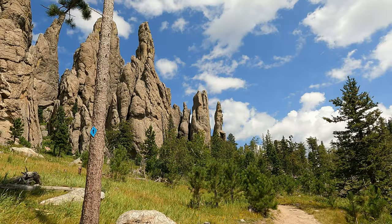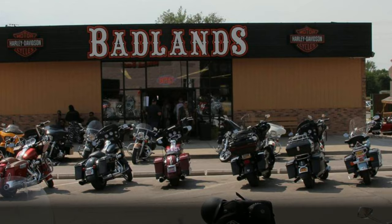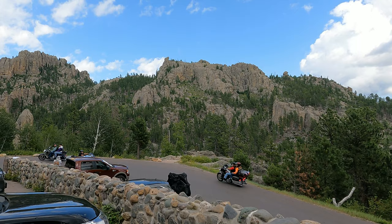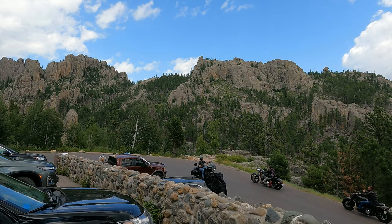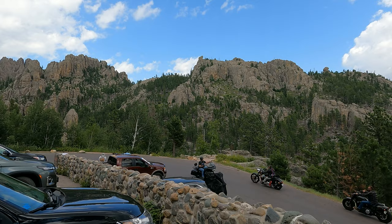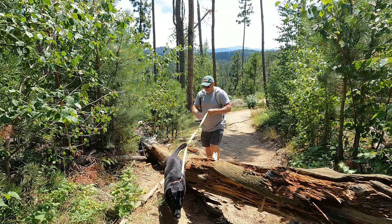Today we were off on foot to tackle the ranger-recommended Cathedral Spires Trail, where we would see more of these animals along with some amazing rock formations. One obstacle for us was that this was Sturgis Bike Week, and motorcycles rule the roads from the Badlands in the east to Wyoming's Devil's Tower in the west. Crossing the road from the parking area to the trailhead was our biggest challenge, as motorcycles just kept on coming and seemed oblivious of pedestrians. Considered a challenging trail with a starting elevation of 6,100 feet, climbing to 6,600 feet in just one and a half miles, it's popular for good reason.